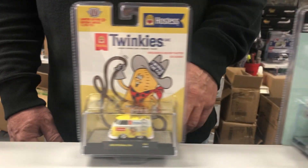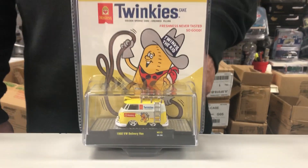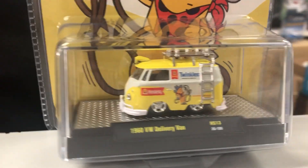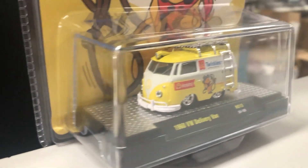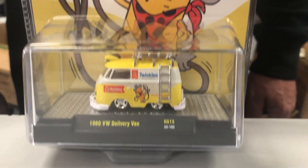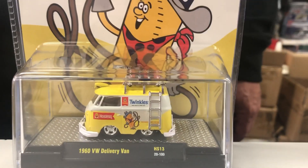Then we're going to go to the second one, which is a Twinkies. Everybody remembers Twinkie the Kid from when we were little. It's a little shorty VW delivery van with the Twinkies paint scheme on it. Really cool looking — I love these little shorties. It's a nice custom look to the Volkswagen delivery van, and the artwork on the packaging is phenomenal.